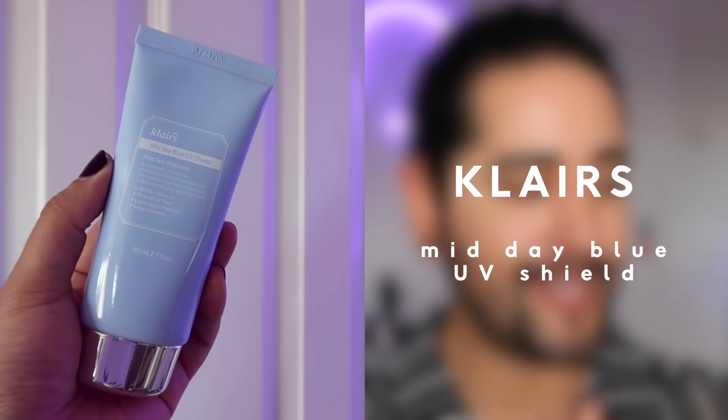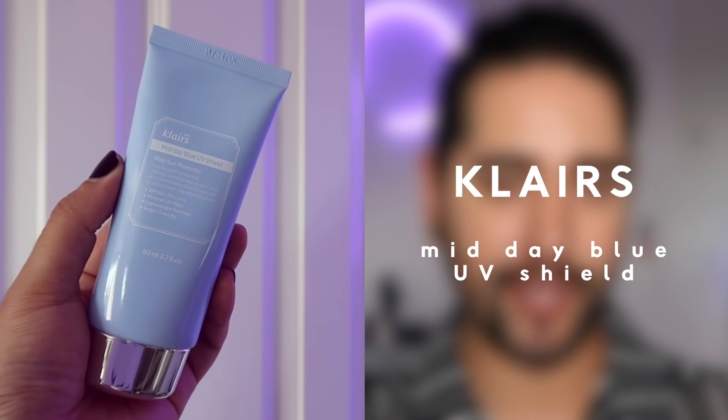I just want to share my opinion of the Klairs Midday Blue UV Shield. This is their newest mineral sunscreen. As you know, the Klairs Soft Airy UV Essence is one of my favorite sunscreens of all time. This is a chemical sunscreen — retail calls it chemical and mineral, so we're just going to stick to that. I want to start with this because I've been asked so much about it, so I'm just going to give you a quick review.